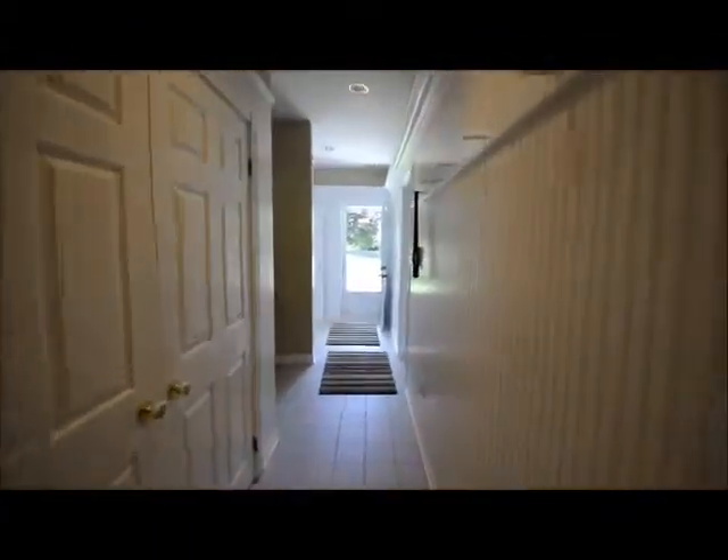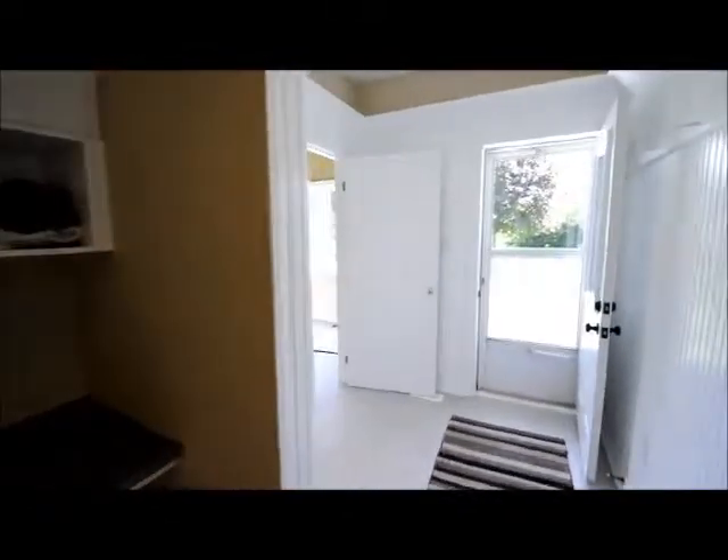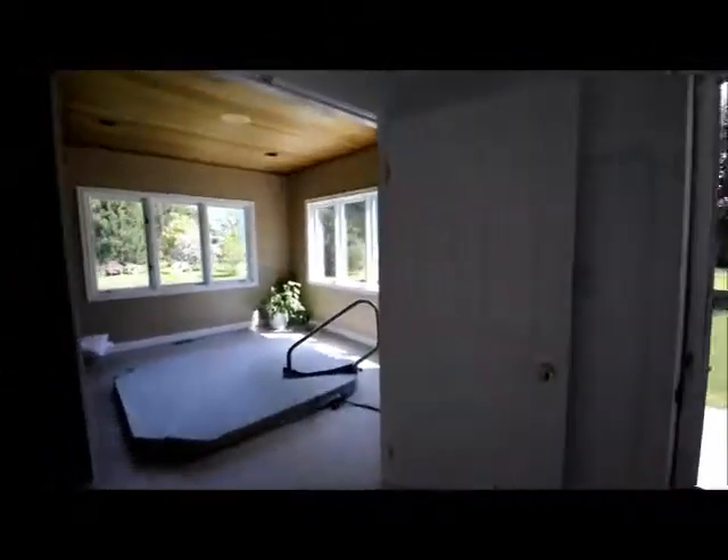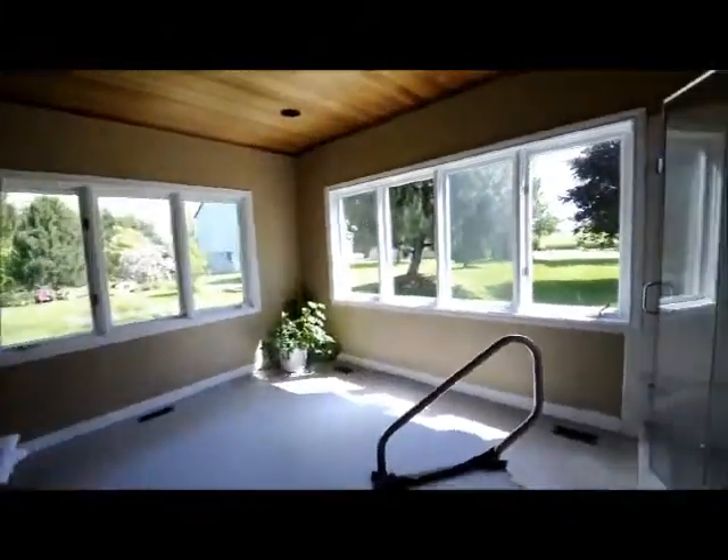As we head down the back hall coming in from your triple car garage, you do not lack for closet space in this home. And if you're looking for an awesome spot to unwind after a long day, try the indoor hot tub room with gorgeous views of your yard.